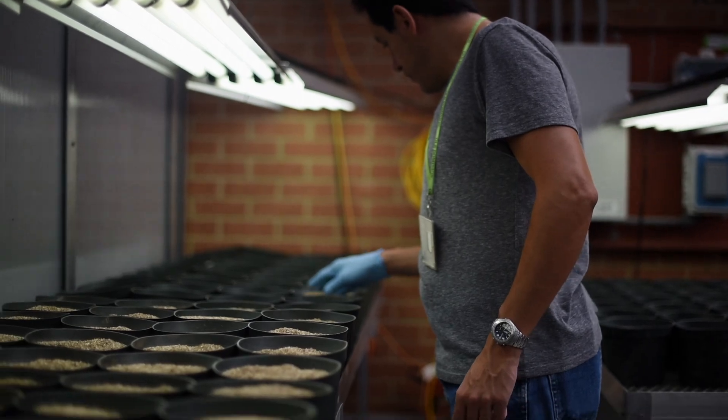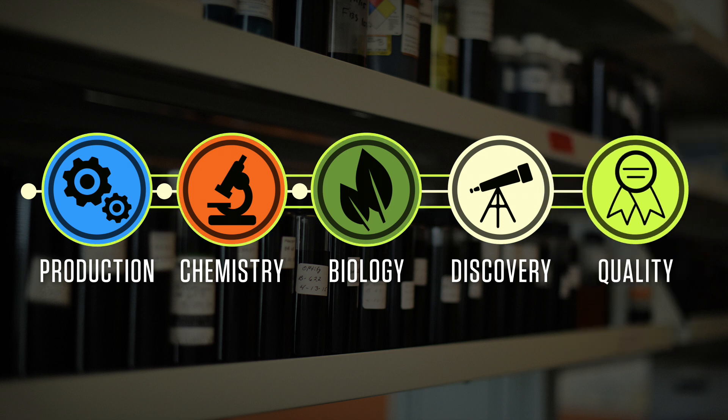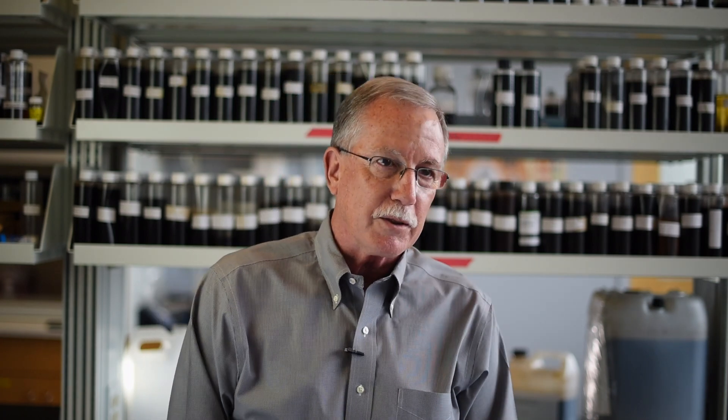Once we've done that, we have to develop analytical techniques and procedures so that we can monitor the quality on an ongoing basis. It's a constant feedback loop to make sure that at the end of the day the product we produce is going to be consistent, high quality, and will perform the way that our customers expect it to.